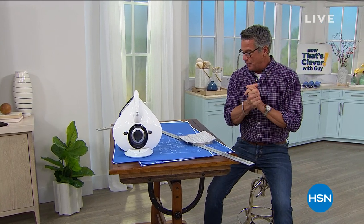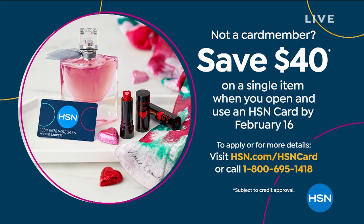We've got lots of great flex pay, free shipping on electronics, and $40 off if you start a brand new HSN credit card account with us today — you get $40 in your account. It's a great day and a great time to start that up.